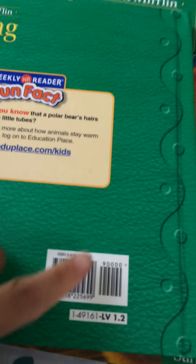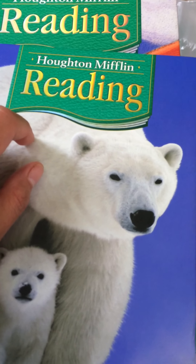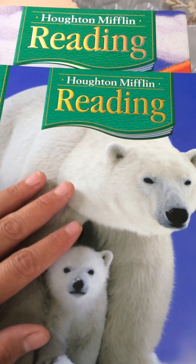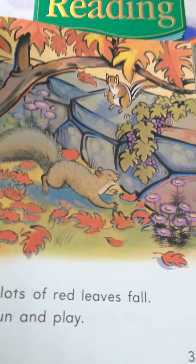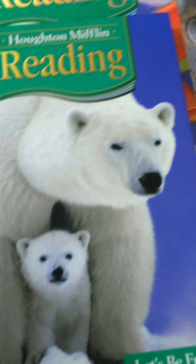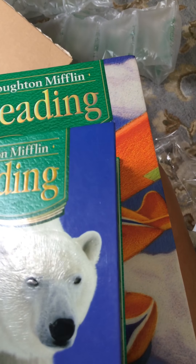I also got two leveled readers — one is a 1.2 level and the other is a 1.3 level. We're starting reading with her since she already knows the basics. One of them was essentially a penny and with shipping came to about three or four dollars. It's used but in very good condition. I like that they're leveled books so I already know the material is appropriate and I don't have to look up the AR level separately.